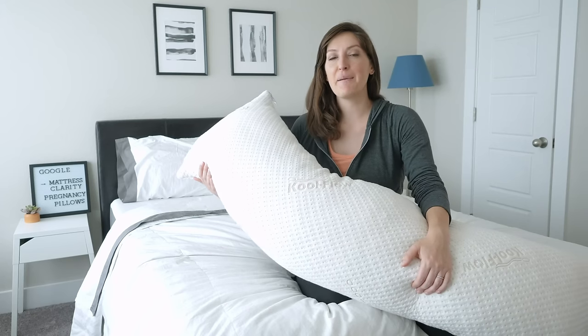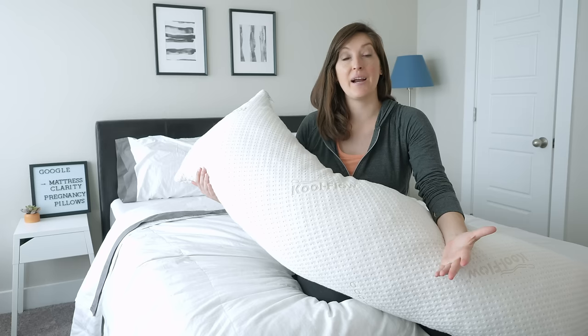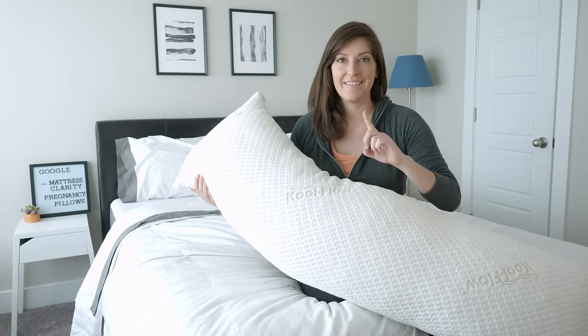Hey, it's Katie from Mattress Clarity. Today, I'm reviewing the Snugglepedic Full Body Pillow. This is not necessarily a pregnancy pillow, but a lot of pregnant women love it for that full-length support. Let's get started on the review.